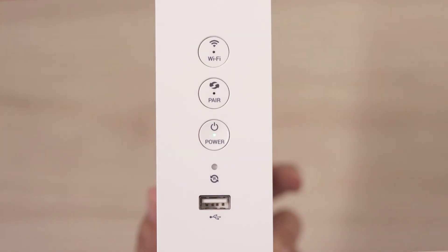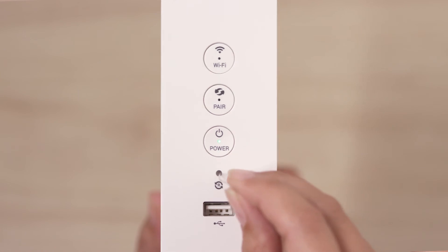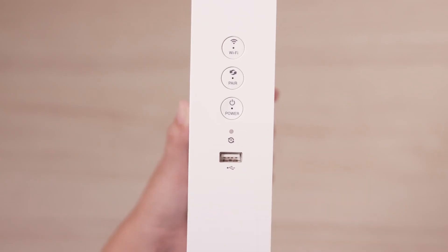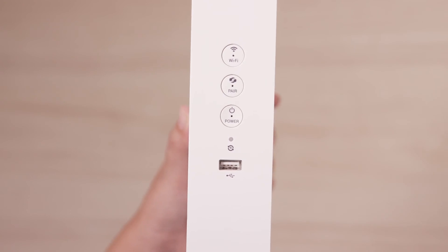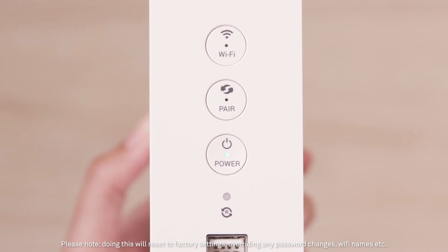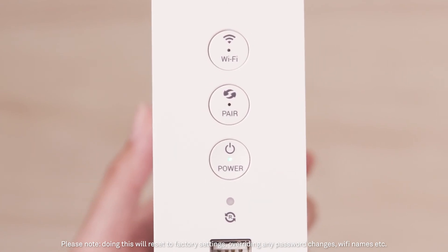If you are still unable to connect, reset your modem by pushing a paper clip into the reset button at the front of your modem for 15 seconds. Then wait for 2-5 minutes until your modem turns back on. Please note, doing this will reset to factory settings, overriding any password changes, wifi names, etc.